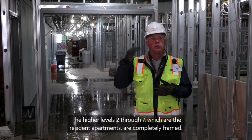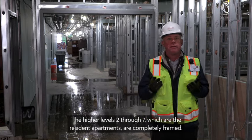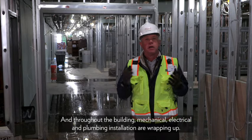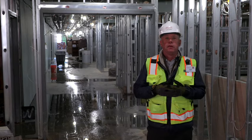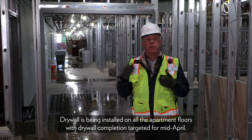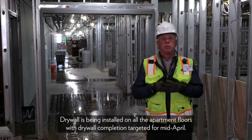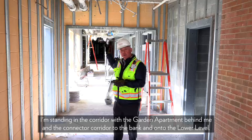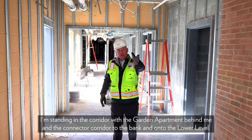On the interior of the building, framing is nearly complete in the lower level, which will be offices and connector corridors. The higher levels — two through seven, which are the resident apartments — are completely framed. Throughout the building, mechanical, electrical, and plumbing installation are wrapping up. Drywall is being installed on all apartment floors, with completion targeted for mid-April.